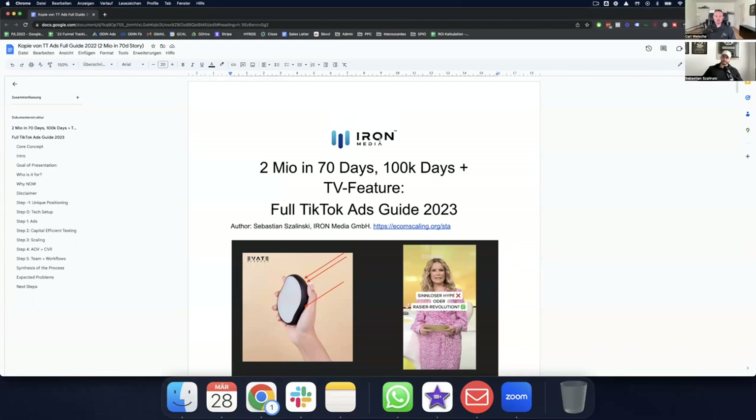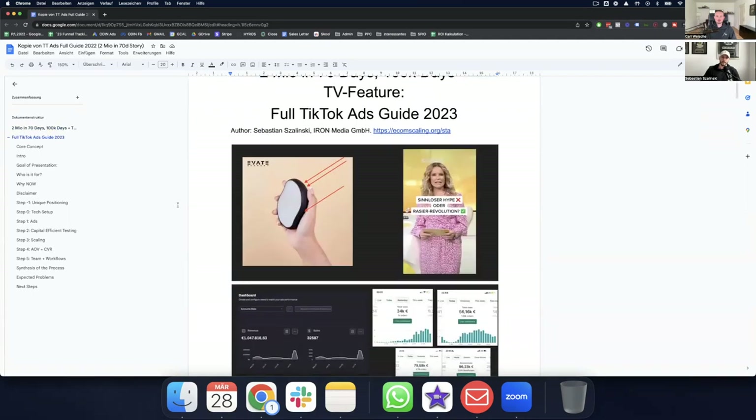Sharing my screen now. High production value on a Google Doc — this is the presentation: two million in 70 days, 100K days, and the TV feature. This is our full TikTok ads guide 2023. The product we scaled is basically the crystal shaver, known as Blimi or similar brands. We had such a big run on TikTok that German television RTL did an exclusive series about the product because we were buying all of the TikTok ads inventory for several weeks.